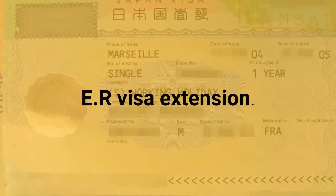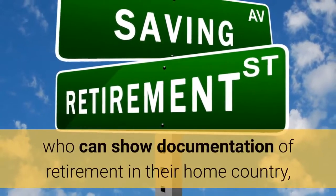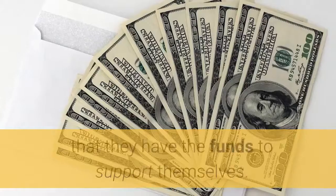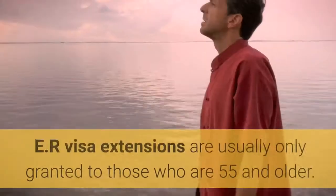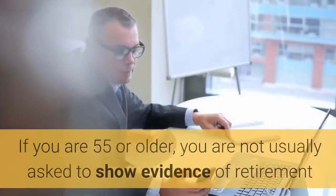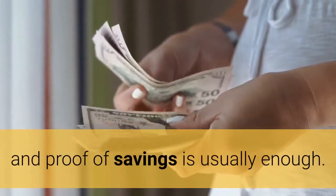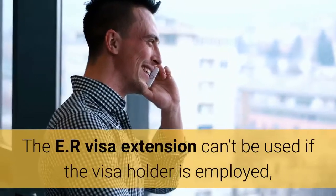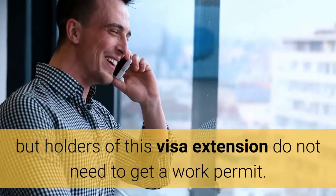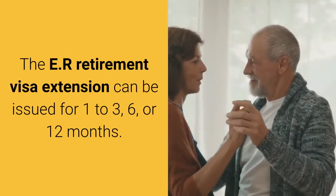E-R visa extension. The retirement visa extension is meant for those of retirement age who can show documentation of retirement in their home country, such as a pension or social security, and prove that they have the funds to support themselves. E-R visa extensions are usually only granted to those who are 55 and older. If you are 55 or older, you are not usually asked to show evidence of retirement and proof of savings is usually enough. The E-R visa extension can't be used if the visa holder is employed, but holders of this visa extension do not need to get a work permit. The E-R retirement visa extension can be issued for 1–3, 6, or 12 months.